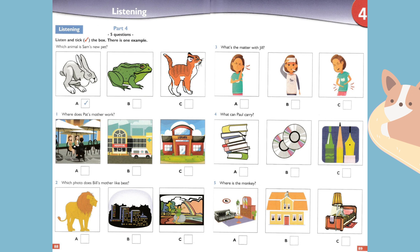One. Where does Pat's mother work? Hello Pat, where is your mother going? Oh, she's catching the bus to town. She's going to work. Does she work at the cafe next to the library? No, she works at the hospital. She's a doctor.